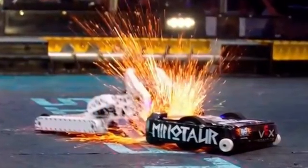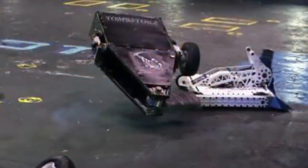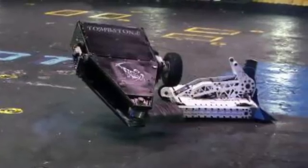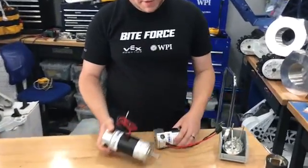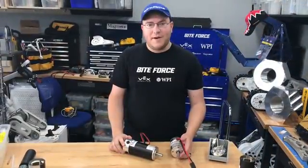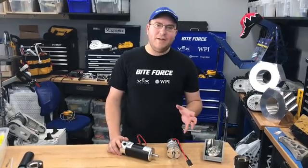Bite Force has fought the best of the best and somehow takes really hard hits but keeps going. I attribute this to his motor battle hardening technique to allow the motors to survive hard impacts. He's going to demonstrate it for us today. These are examples of the mag motors used for Bite Force — the long mags for the drive, and four short mags for the weapon. Every component of BattleBots is not really built for the rigors of combat, so we're always battle hardening components.